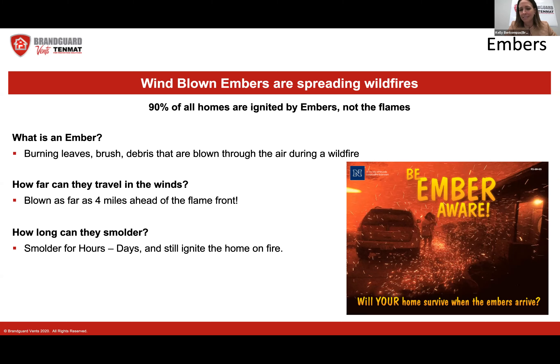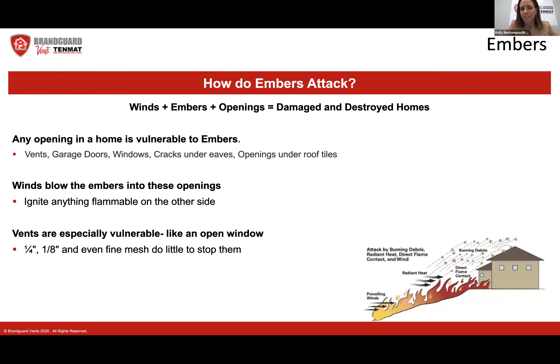There have been instances where crews come into a home and think everything has been put out, then come back hours later and that same home is on fire because there were embers smoldering inside. So what happens is kind of a trifecta: you've got winds plus embers plus openings in the home, and that is what is causing all of these damaged and destroyed homes.